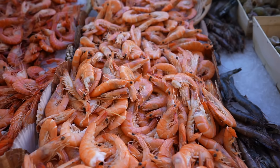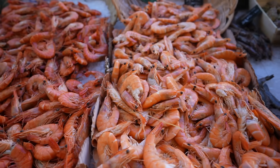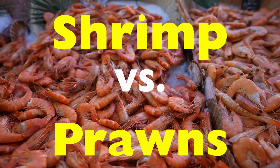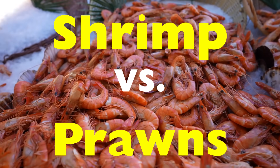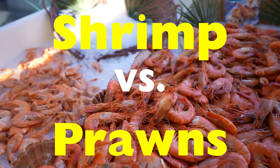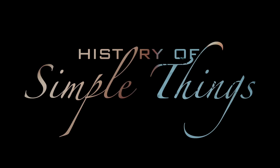In this video, we're diving deep — pun intended — into the fascinating world of shrimp versus prawns. We'll break down how they differ biologically, where they live, how they taste, and even how cultures around the world use the terms. By the end, you'll never mix them up again. Probably. Let's get into it, right here on History of Simple Things.